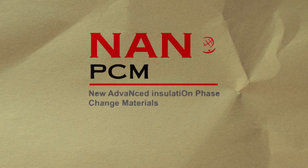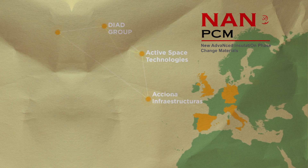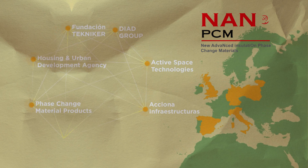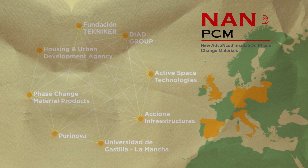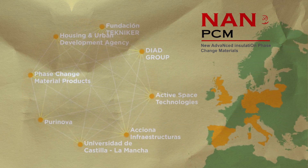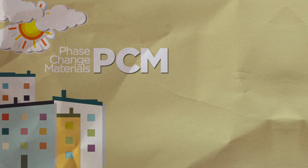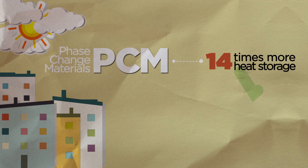Nano PCM was a research project composed of eight industrial and research partners from five European countries. The main objective achieved was to develop and produce an innovative construction material to improve insulation in buildings. The Nano PCM project was focused on phase change materials — materials that can store 14 times more heat per unit volume than standard construction materials.